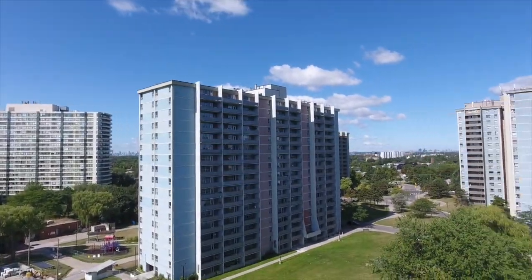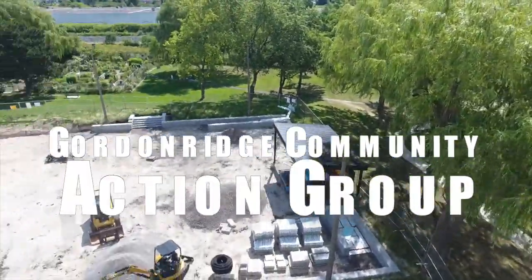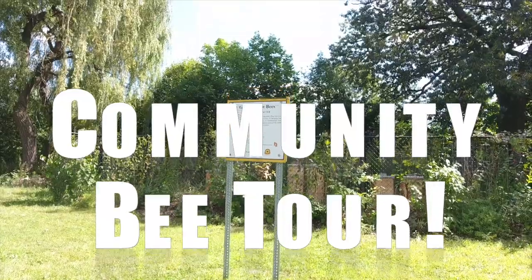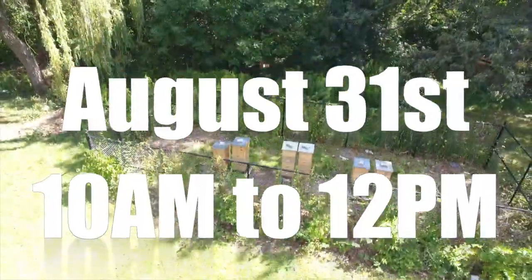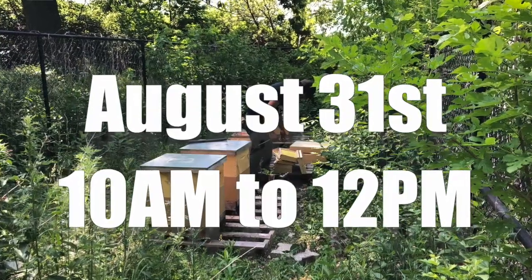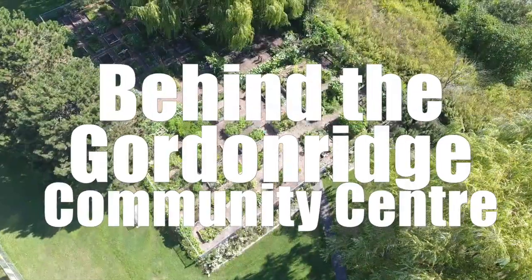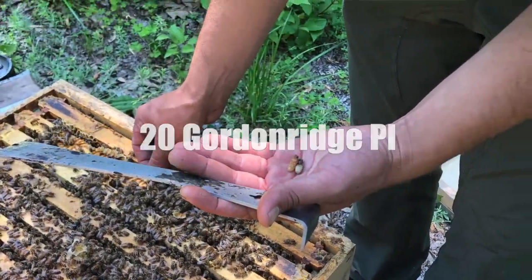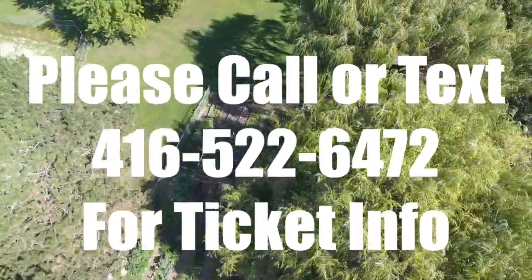This Saturday, August 31st, from 10 a.m. to 12 p.m., the Gordon Ridge Action Community invites you to come visit and experience Gordon Ridge Bees. Learn about the roles and life cycles of the honeybee, get up close and personal with the bees, see inside a working hive, and sample some fresh raw honey. The cost is only $10 and includes free refreshments and a light snack.